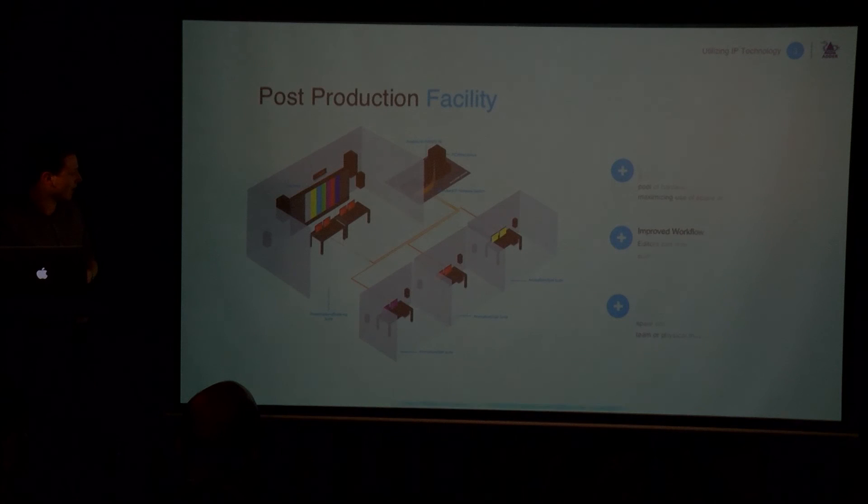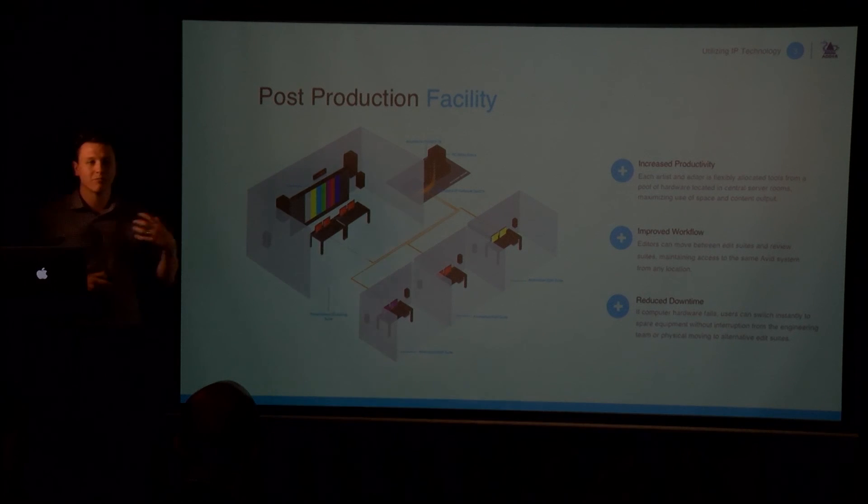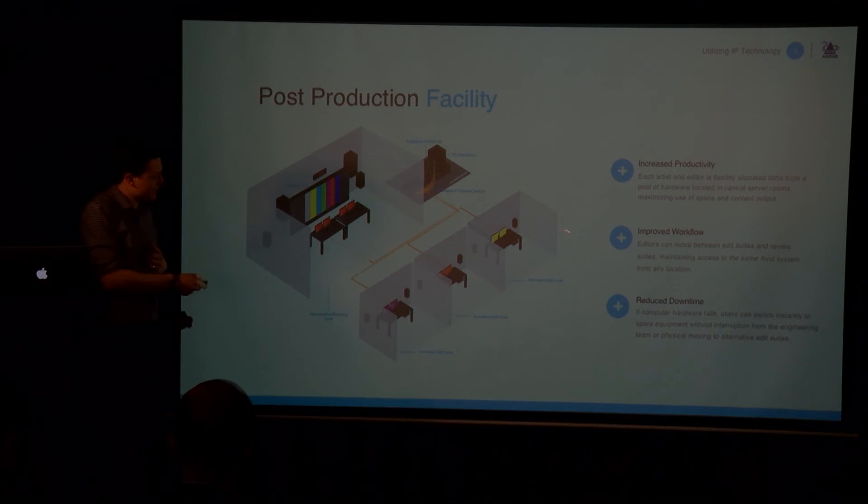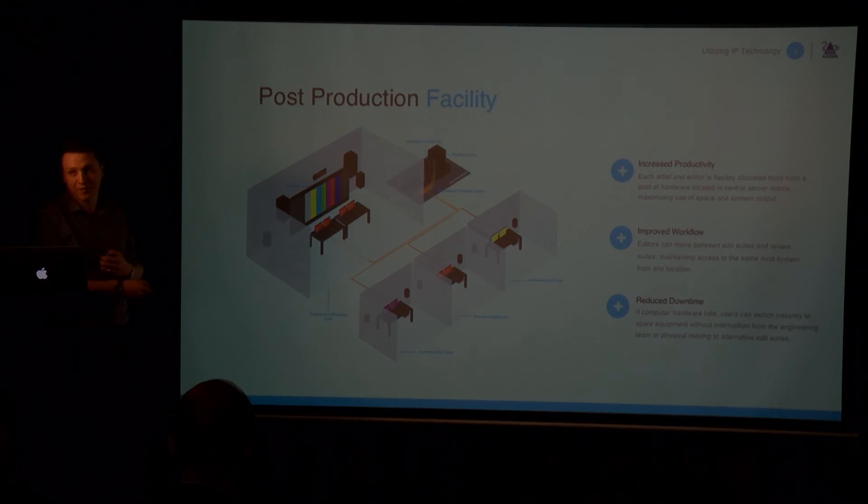Illumination is another application that has gone in over the last six months. They've used the system to improve how they preview to clients and internally. Editors work in their edit suites, and when they want to send something for client review, they send it to a master room — they set the machine up, walk into the room, and then use the KVM system to log back into the machine they were originally controlling, with no physical tie between the computer and the room.